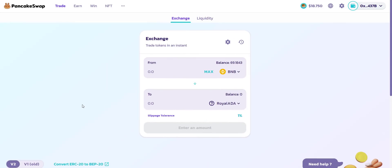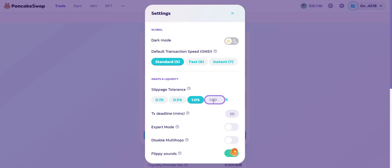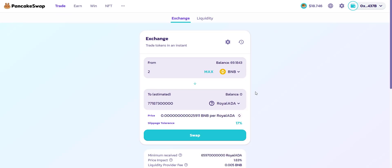Now let's check how you can buy the tokens. The token is already available on PancakeSwap exchange. If you buy tokens with just 2 BNB, you will get more than 77 billion tokens — that's huge. If the price pumps, you will definitely be benefited. Make sure to use a slippage of more than 15 percent. Connect your wallet and you can easily buy this token with BNB.